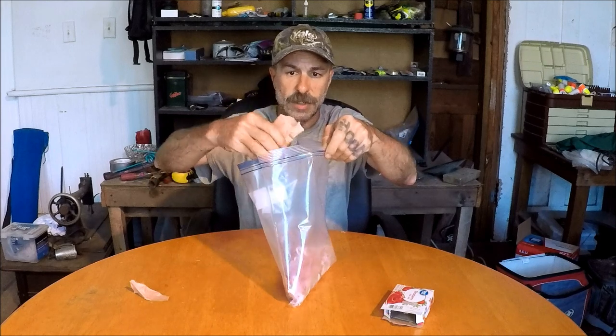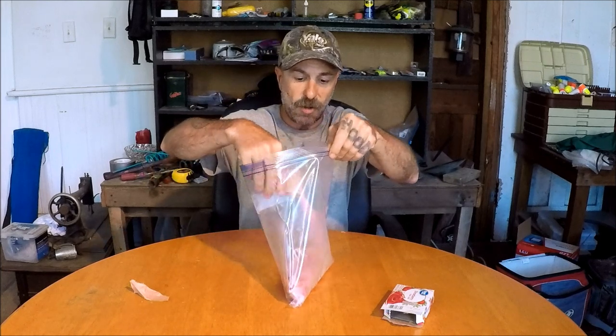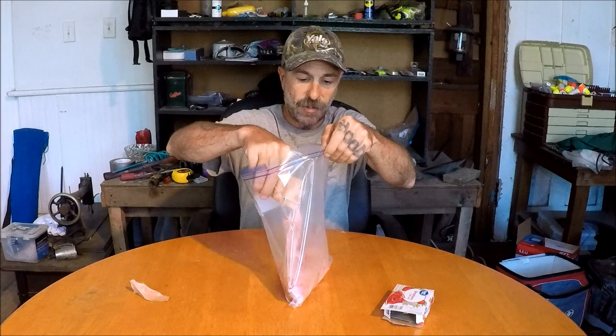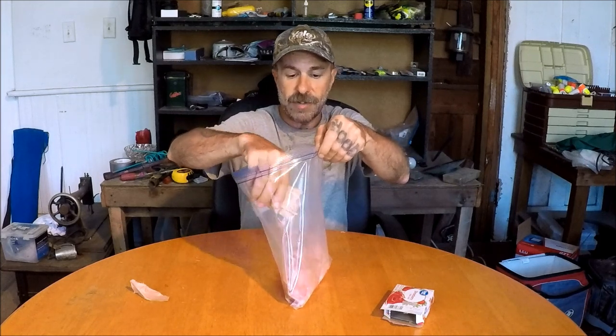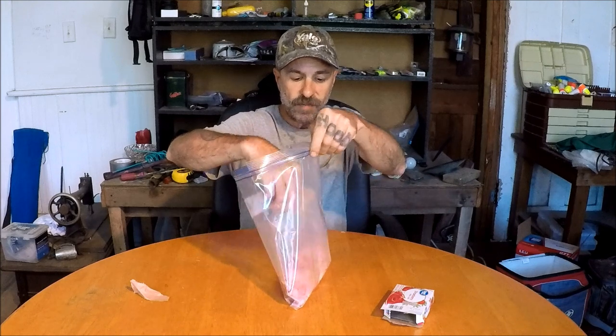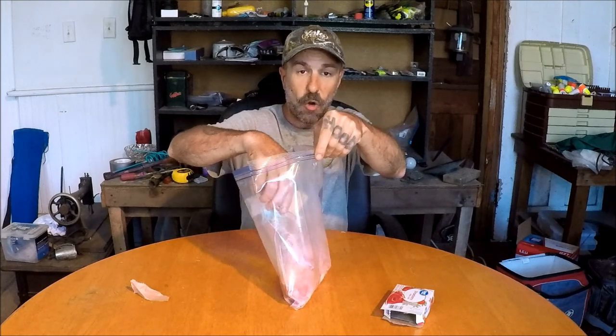So what I'm going to do is slowly pour this in, going back and forth. If you want to call that slow, that's fine. Just got to get it in there kind of evenly. The whole pack.